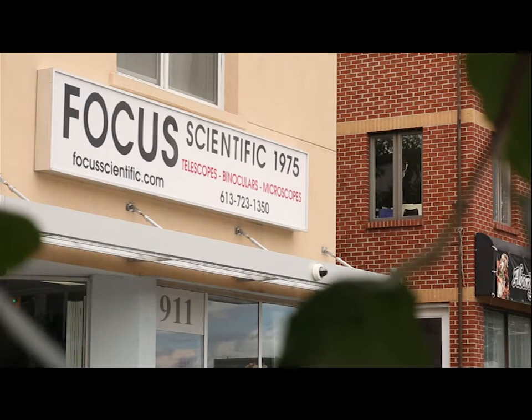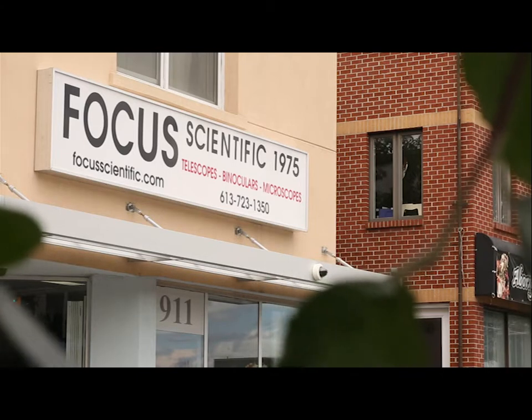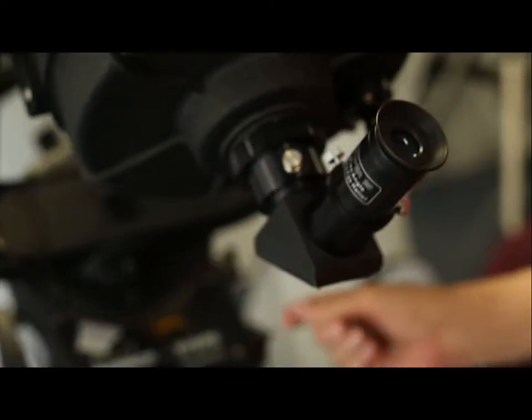My father was a scientist — a physicist — and he introduced me to science at an early age. One of my first and most favorite toys was a microscope. That's when I was seven years old.